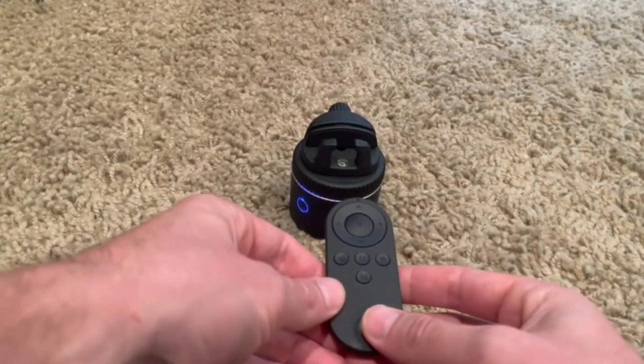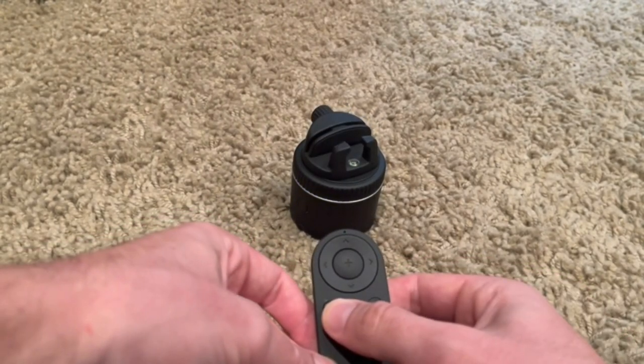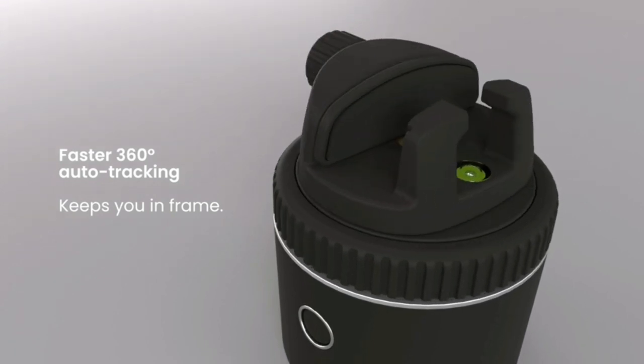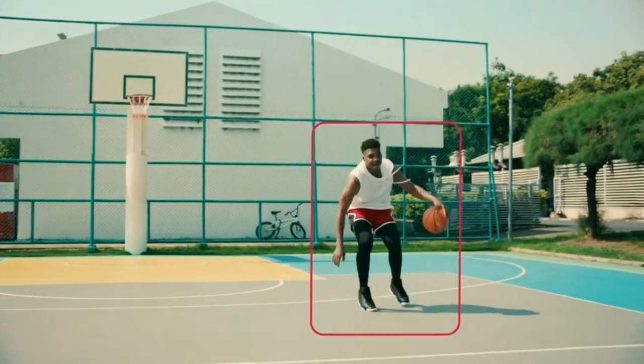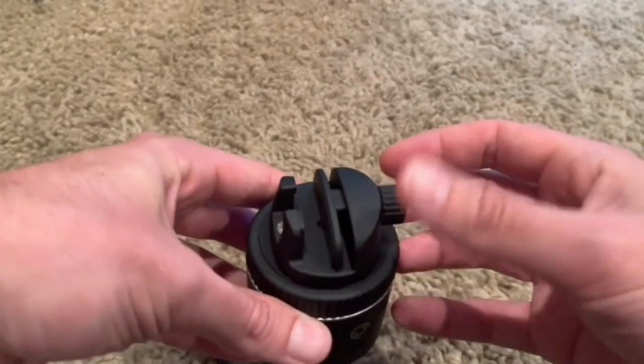The PIVOPOD now comes with gesture control, allowing you to trigger the camera with a simple hand gesture. Additionally, it features an expanded tracking range and faster response time, ensuring smooth and accurate tracking even in fast-paced situations. Unlock a new world of creative possibilities with this intelligent phone holder.